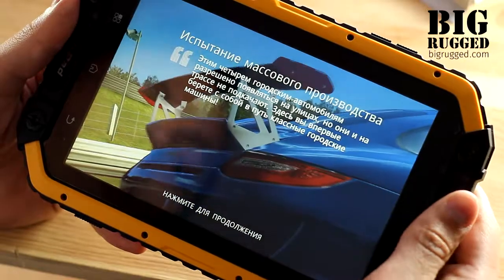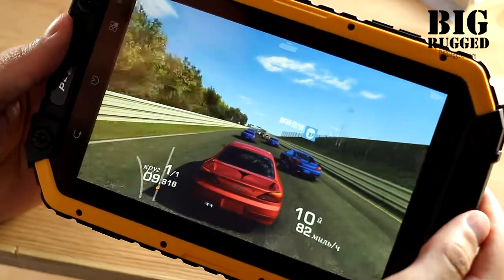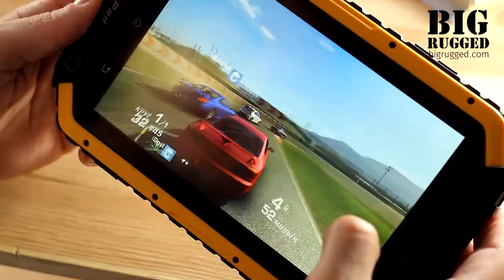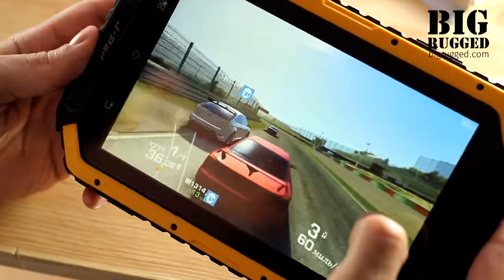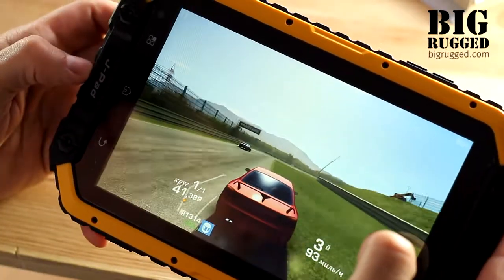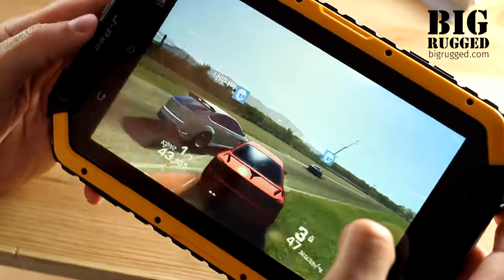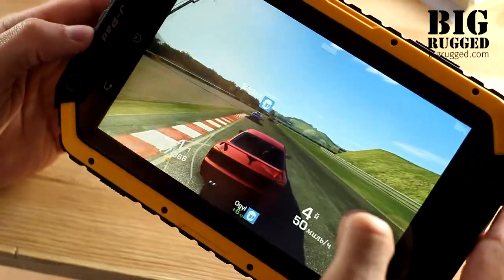The device runs on a MediaTek MT6589 chipset, which is the most advanced platform among other relatively cheap processors and provides fast and smooth work. In addition, the tablet has 1GB of system memory and 16GB of built-in storage. With all these features, this device is capable of playing full HD video and modern video games.